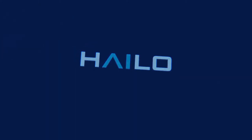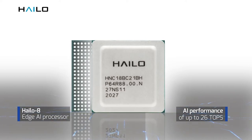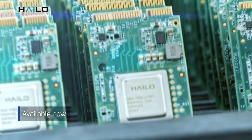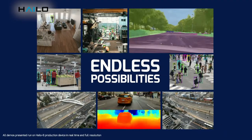Halo 8 is the world's top-performing AI processor for edge devices. Its revolutionary architecture delivers game-changing power efficiency, bringing processing capabilities never before seen at the edge. With Halo 8, the possibilities are endless.